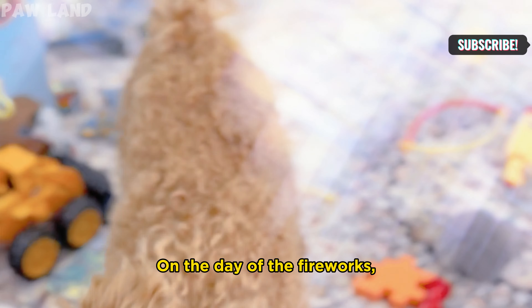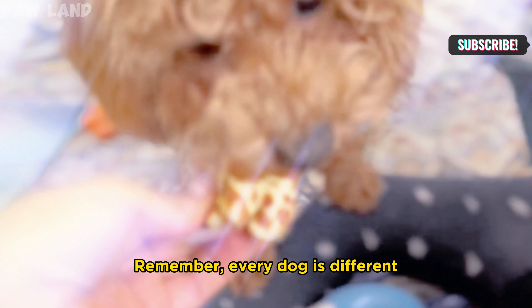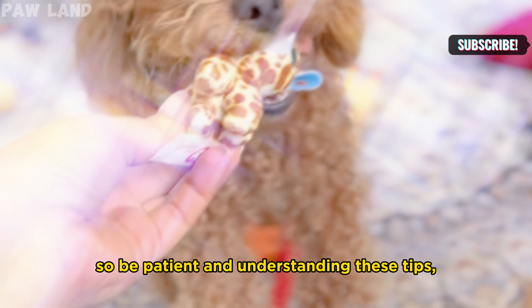First things first, create a safe space for your dog. Find a quiet room or an area where they feel comfortable. Add their favorite blanket or toy to make it inviting.